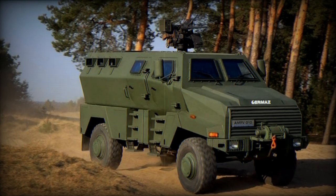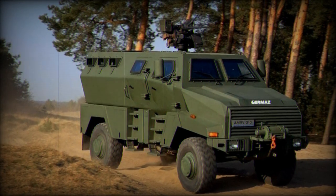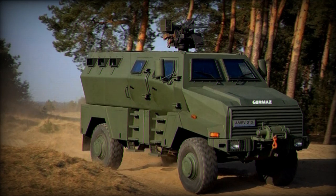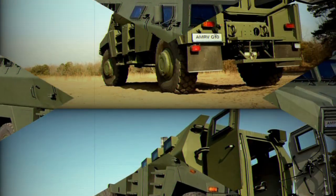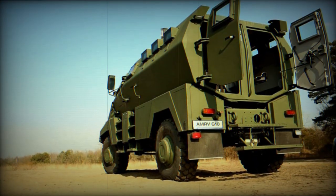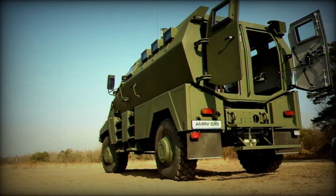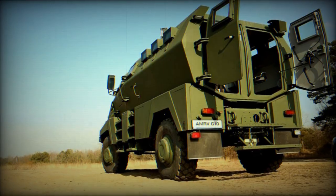A central tire inflation system further enhances its off-road capabilities. The AMRV G-10 is equipped with ZF8095 hydraulic power steering, offering a turning circle diameter of 16.3 meters. The braking system is pneumatic hydraulic dual disc with 4-channel ABS, which can be switched off.